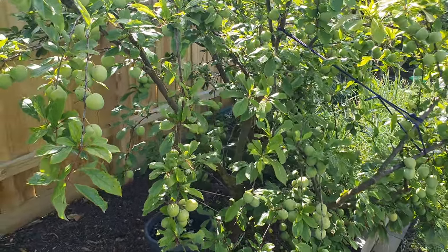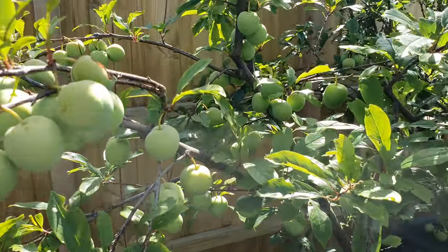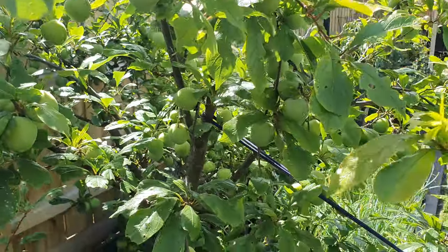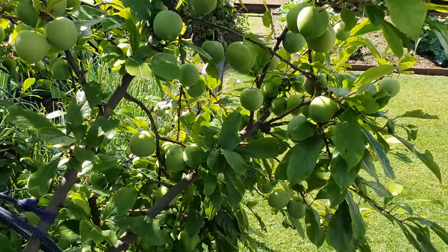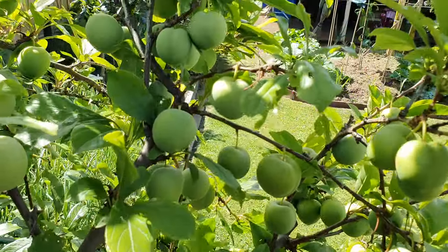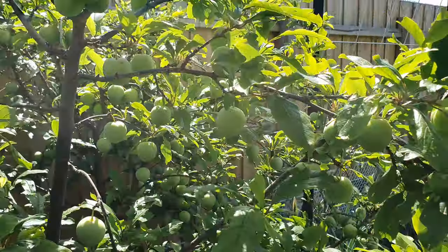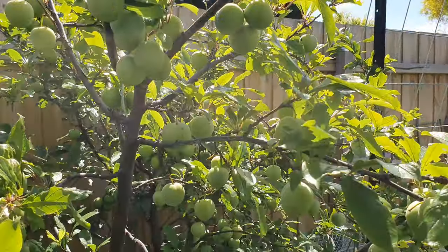This dwarf plum is a real standout performer. It's got more fruit than we're going to be able to keep up with, and they're all big too. Removing the apricot that was competing with it worked wonders for this tree.